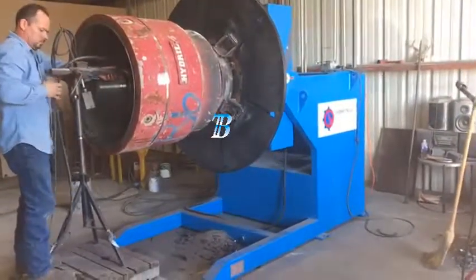The Shanghai Essen welding fair is upcoming — be sure to visit our booth. Tilt Turn Welding Positioners.